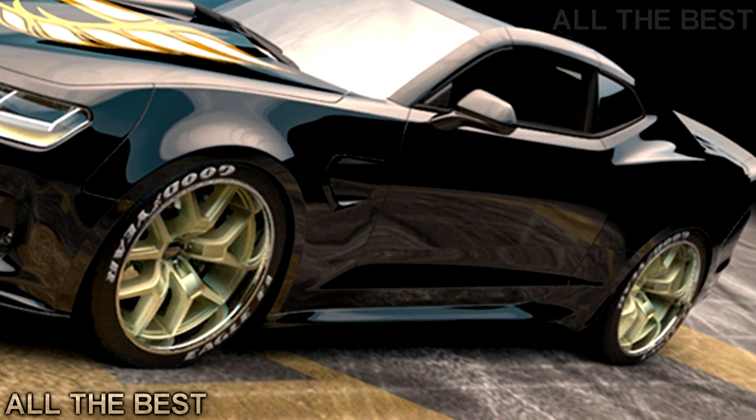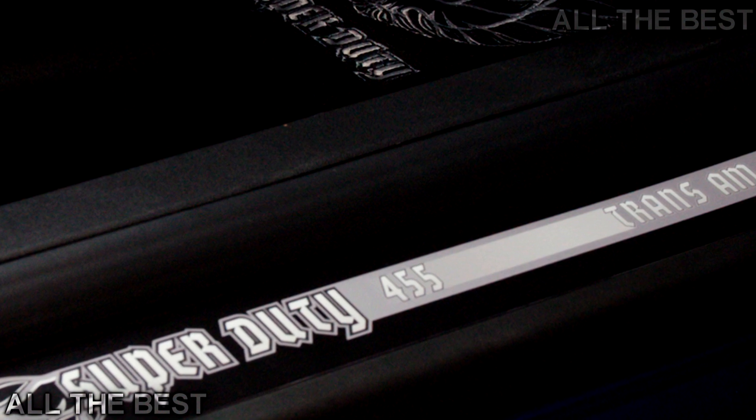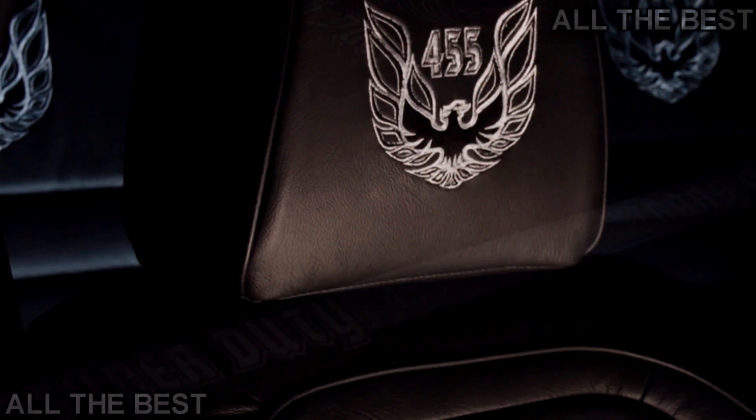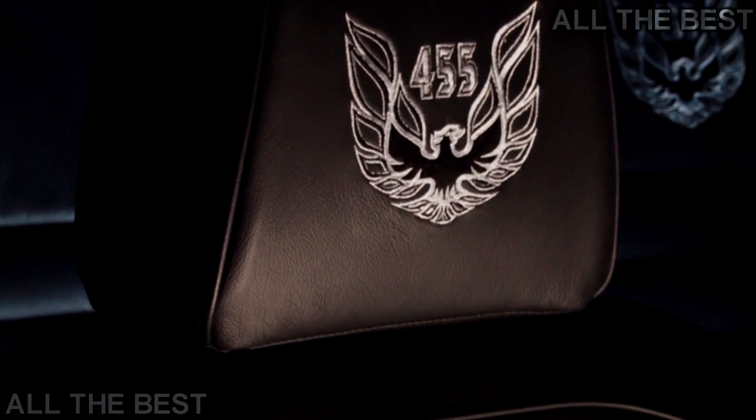Where previous Trans AM Worldwide cars were based on the fifth-generation Chevrolet Camaro and GM's Zeta chassis, the new Trans AM 455 Super Duty is the first model built around the sixth-gen Camaro and the lighter Alpha chassis.